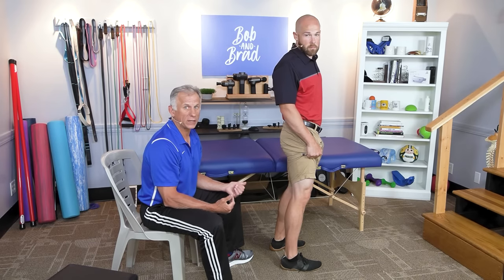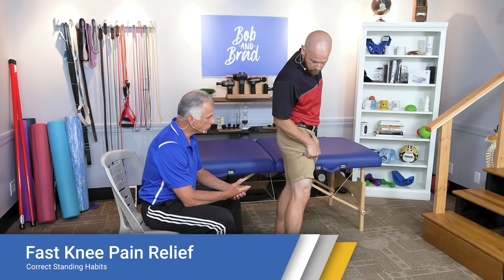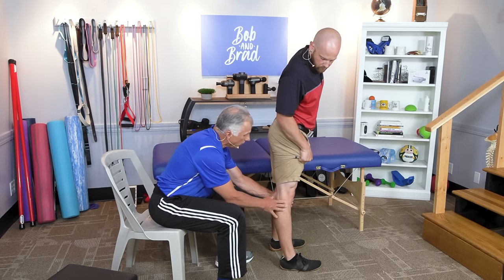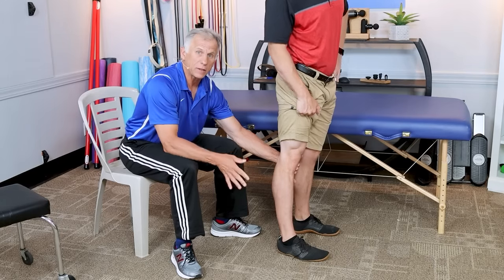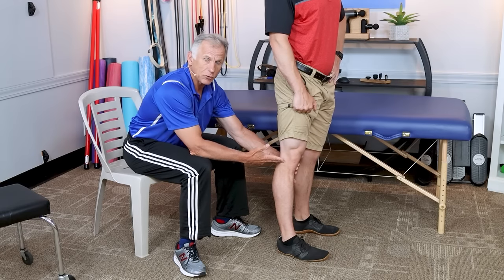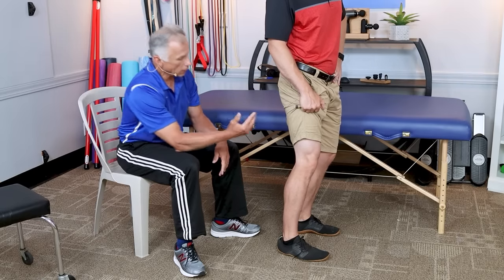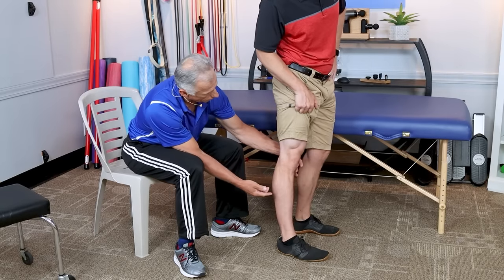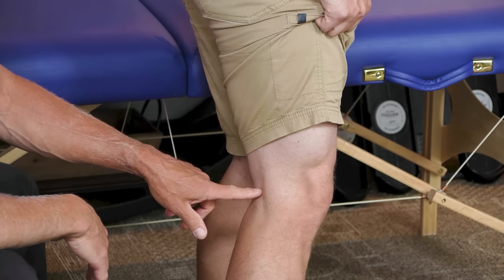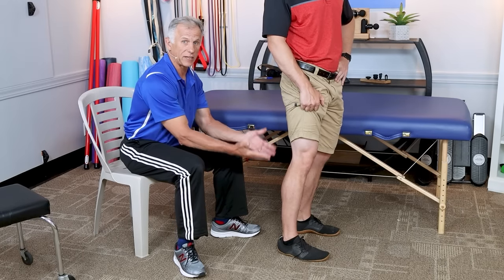Number two is being aware of your standing habits in regards to your knee position. Some people stand with their knees fully extended — we call that end range — and they stand like that without even realizing it. That, after time, can really beat up the knee and cause problems when you walk. Simply add a little flexion in the knee — a soft knee — and you may find you can stand longer with less pain.